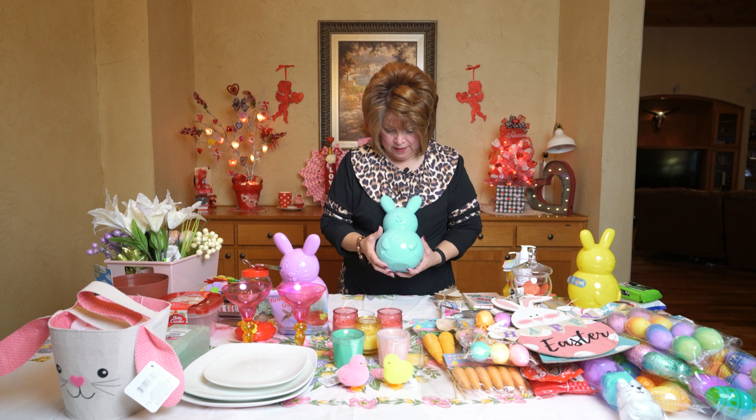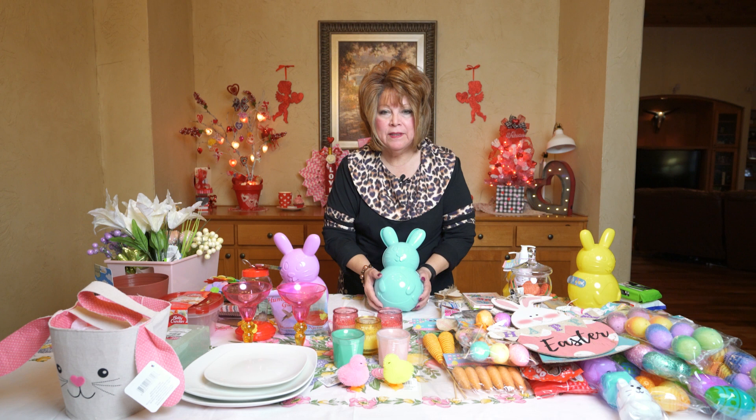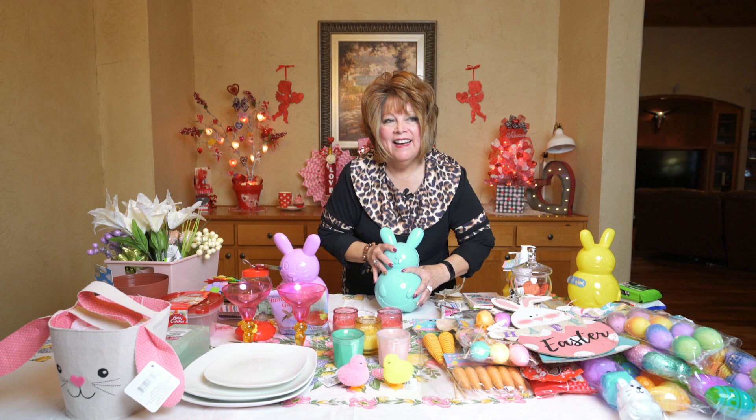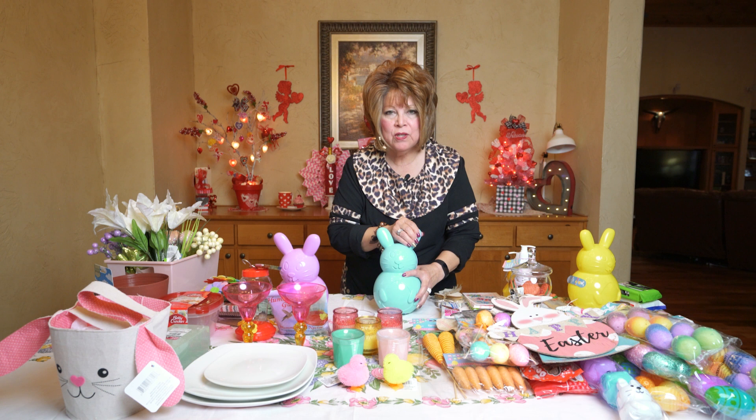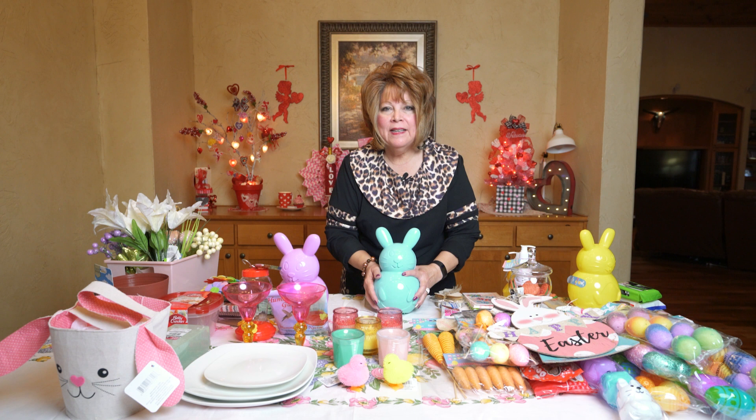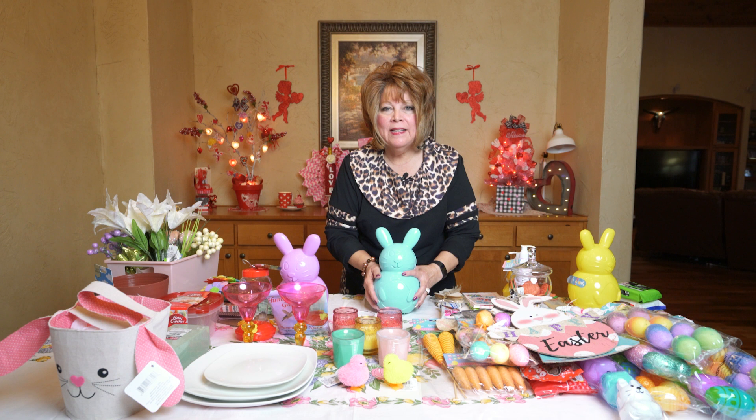Friends, that's it. I hope you enjoyed this Dollar Tree haul. Meanwhile, I will be showing you what I'm doing with some of this stuff in the coming videos next month. If you like this video, give me a thumbs up. Don't forget, if you haven't subscribed, be sure and do so, and hit that notification bell so you can be alerted when we upload new material. Friends, leave footprints of kindness wherever you go. Love y'all. Bye.